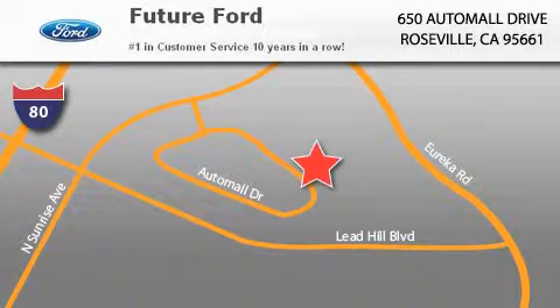Future Ford is located at 650 Auto Mall Drive in Roseville. Our goal is to exceed all of your expectations to ensure that you'll return for future visits.